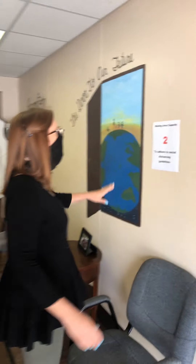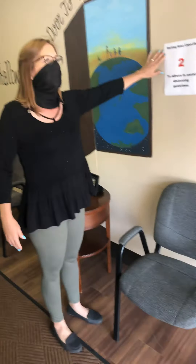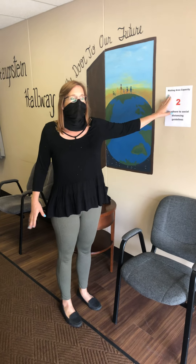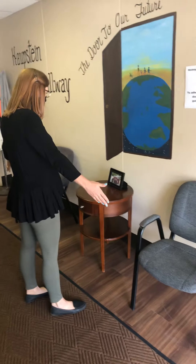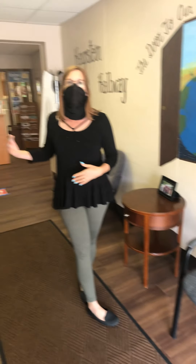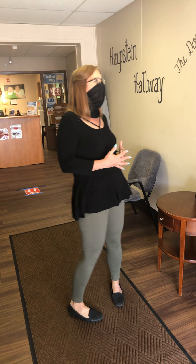You'll also notice in the different areas there's a capacity limit. Here in the hallway, the capacity is two. So only two people — there are only two chairs available. So if these two chairs are full, you're just going to have to move on to another area of the DAC where you can adhere to the social distancing guidelines there.